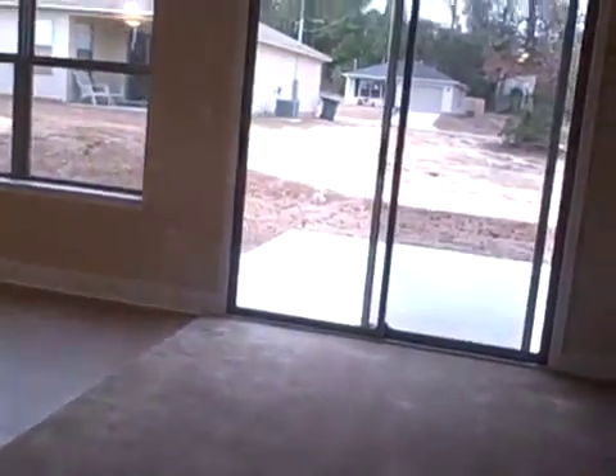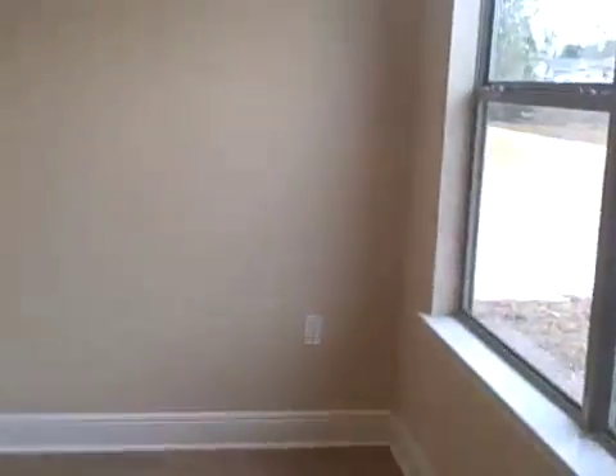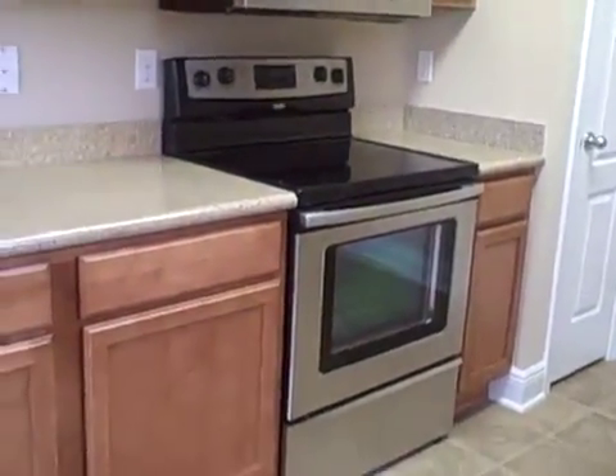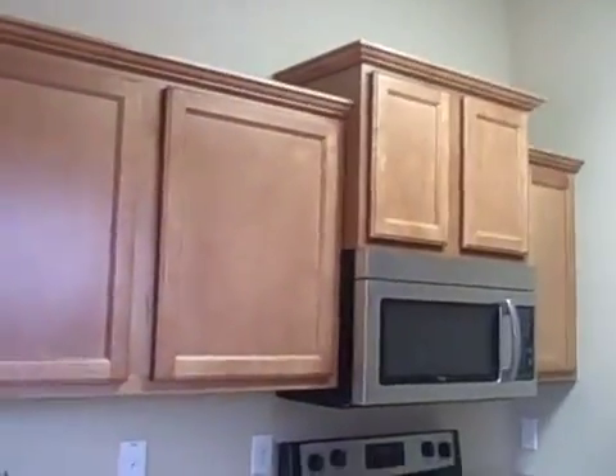This is the great room. The dining area. The kitchen with granite — very nice granite — and maple cabinets. Upgrade appliances with a smooth top stove, self-cleaning, and the microwave. Crown molding and staggered cabinets.